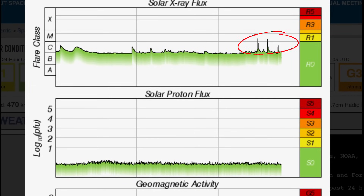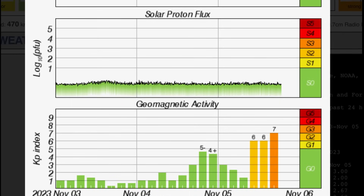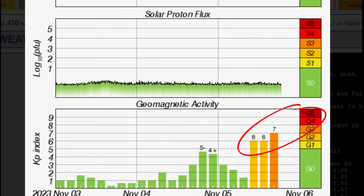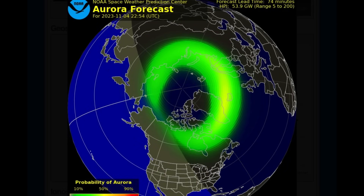Looking at the solar X-ray flux, reporting three solar flares — two of them M-class and one strong C-class today. Geomagnetic activity hopped up to KP7 and very static proton flux right now.